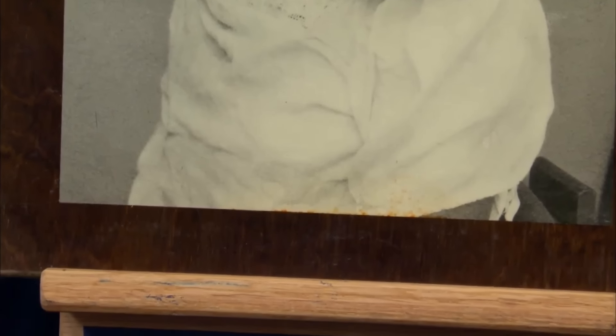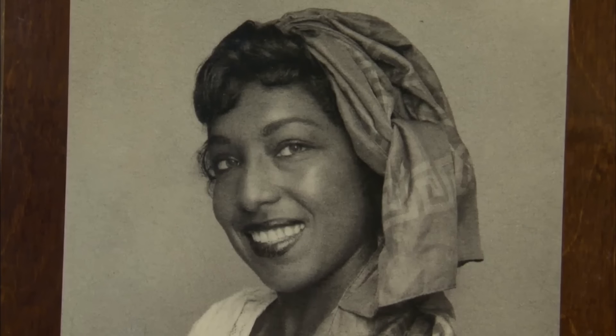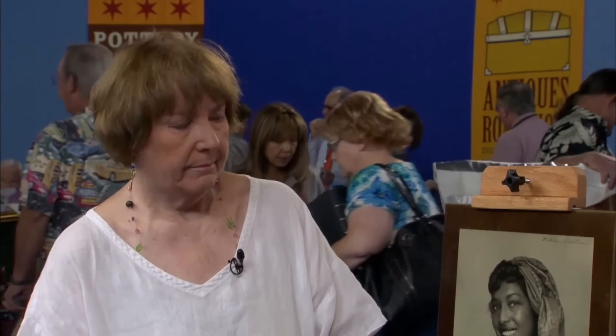There is slight discoloration in the lower area, which could somewhat affect its value. Despite its condition, at auction I would estimate a photograph of this size and format in the $2,000 to $3,000 range.